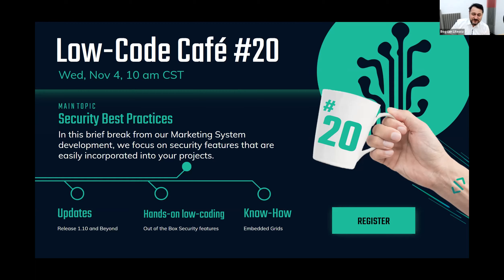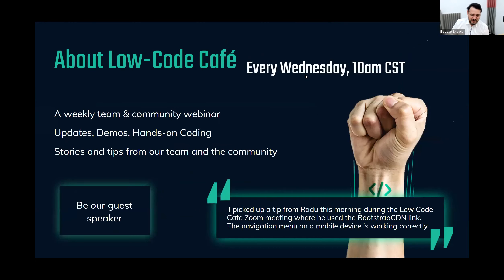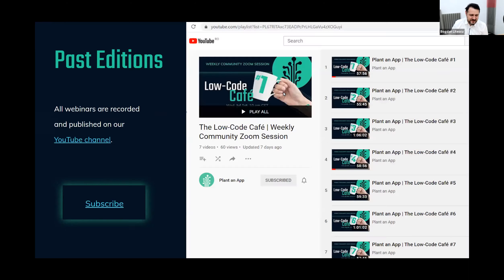But before that, for those of you that are new to this webinar, just a brief introduction. This is a webinar we do every week. It's mostly about team and community — a technical webinar where we get to discuss what's coming, new releases, new features, but also go into the hands-on part. This webinar is recorded, so all past editions are available on our YouTube channel. We'll post the link in the chat in a moment.